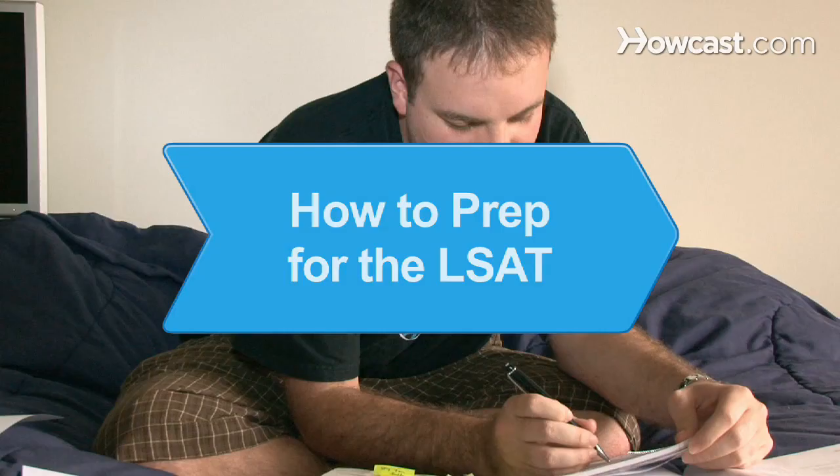How to prep for the LSAT. Don't let the LSAT stress you out. Be a good prospective law student by going into the test prepared.